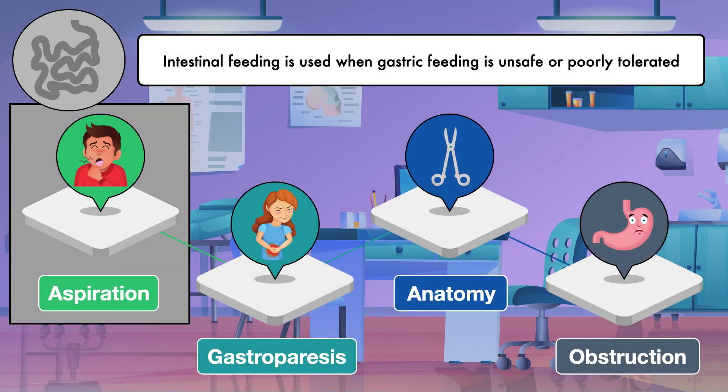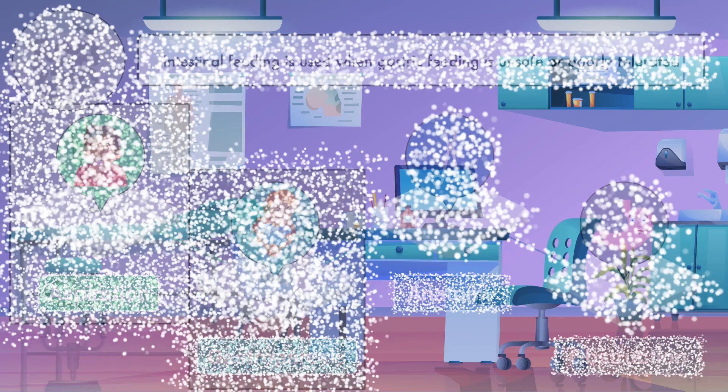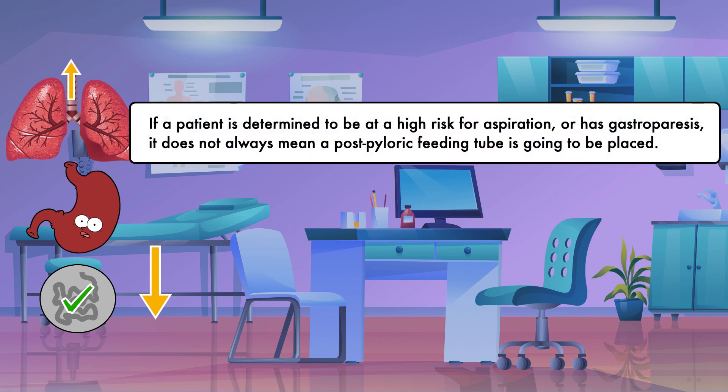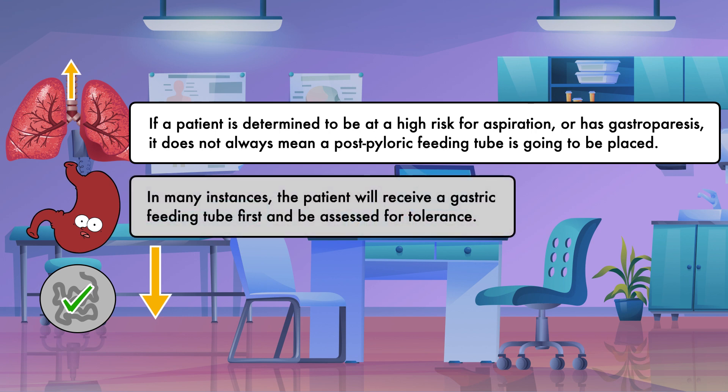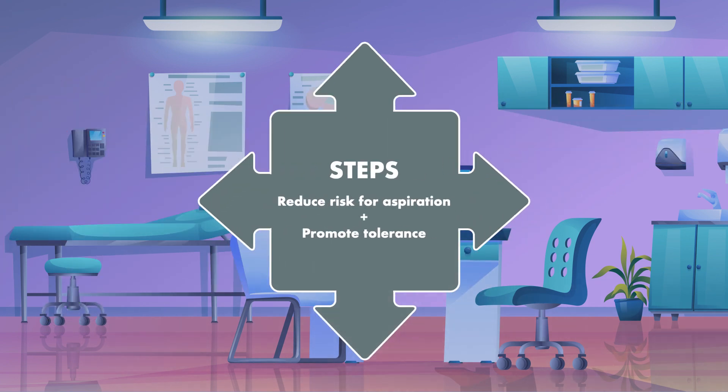When attempting to reduce risk for aspiration and minimize the negative effects of gastroparesis, the advantage of a post-pyloric feeding tube makes sense from a purely anatomical perspective — the further the end of the tube is positioned from the airway, the less likely the formula is to end up there and the more likely it is to be absorbed. However, if a patient is determined to be at high risk for aspiration or has gastroparesis, it does not always mean a post-pyloric feeding tube is going to be placed. In many instances, the patient will receive a gastric feeding tube first and be assessed for tolerance, and steps must be taken to reduce risk for aspiration and promote tolerance to tube feeding.